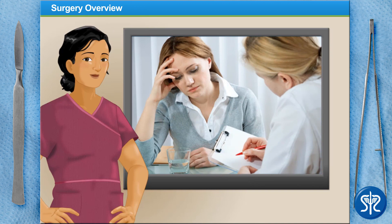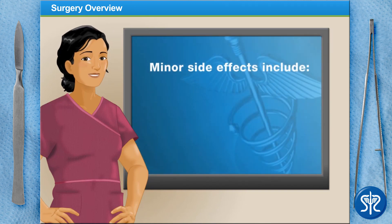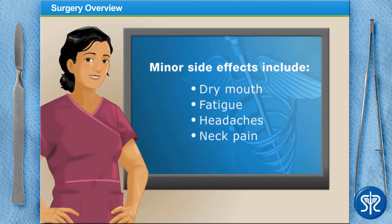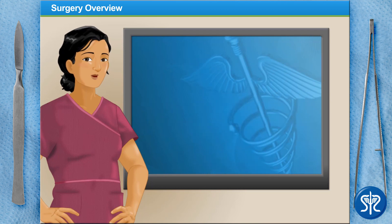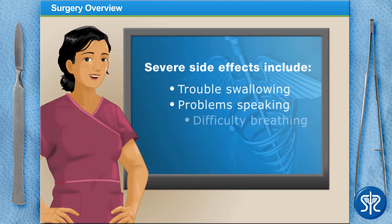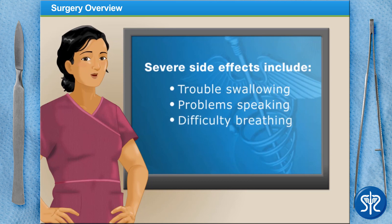All medications have side effects, and Botox is no exception. Some of the minor, yet temporary side effects of Botox include dry mouth, fatigue, headaches, and neck pain. Some of the more serious side effects include problem swallowing, speaking, or breathing. In these cases, a patient should seek medical attention immediately.